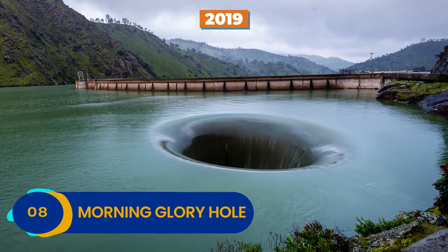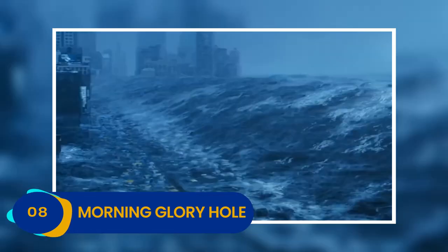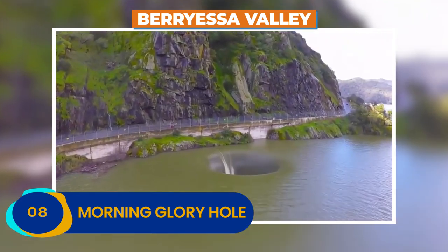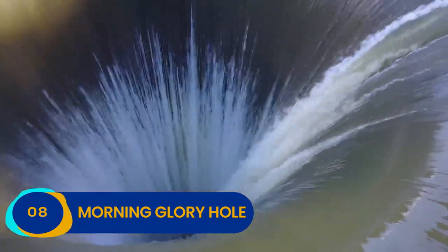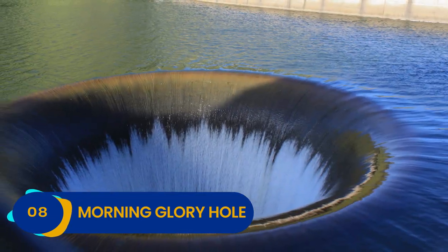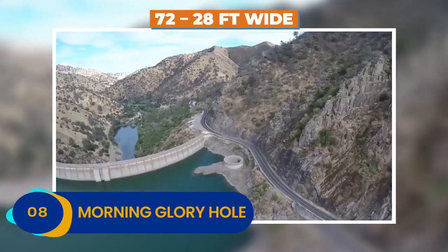In 2019, the hole opened up again, this time in response to a rash of storms that hit the region and threatened to flood Napa County's Berryessa Valley. The Morning Glory Hole is part of the Monticello Dam, a deliberate funnel chiseled into the dam itself with the express purpose of protecting the vulnerable valley. It is cement with a diameter that spans anywhere from 72 to 28 feet wide, depending on where you measure it.